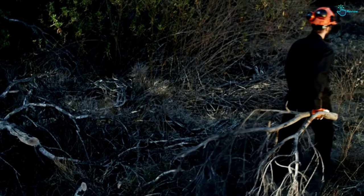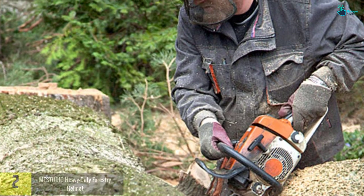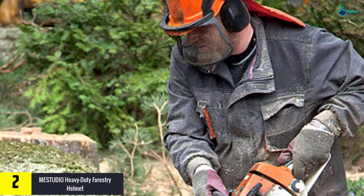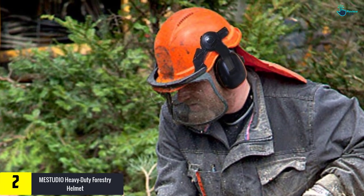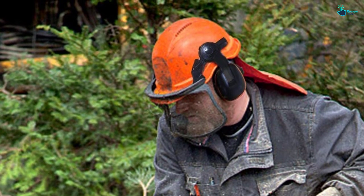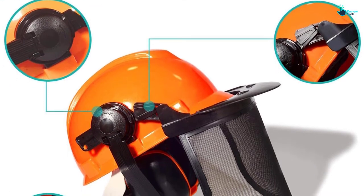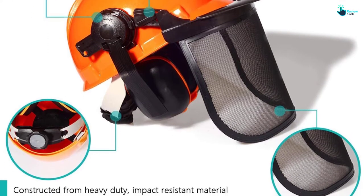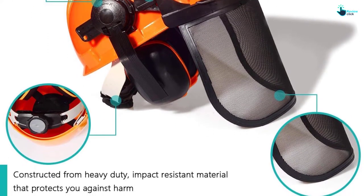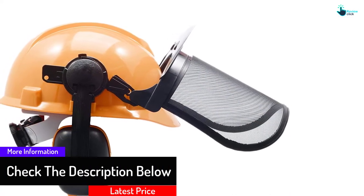At number two, we have the Mestudio heavy duty forestry helmet. It arrives with a mesh visor and removable earmuffs to provide maximum protection during any type of industrial work. The adjustable mesh visor keeps your face safe from flying debris, while the polycarbonate face shield offers extra eye protection. The adjustable earmuffs also drastically reduce noise from the chainsaw.